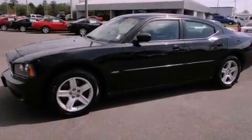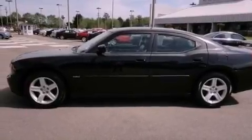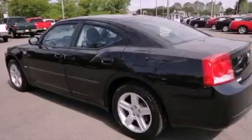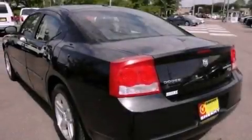Its top features include power adjustable driver pedals, heated seats, traction control and stability control systems, a premium audio system, commercial free satellite radio, and a tire pressure monitoring system.